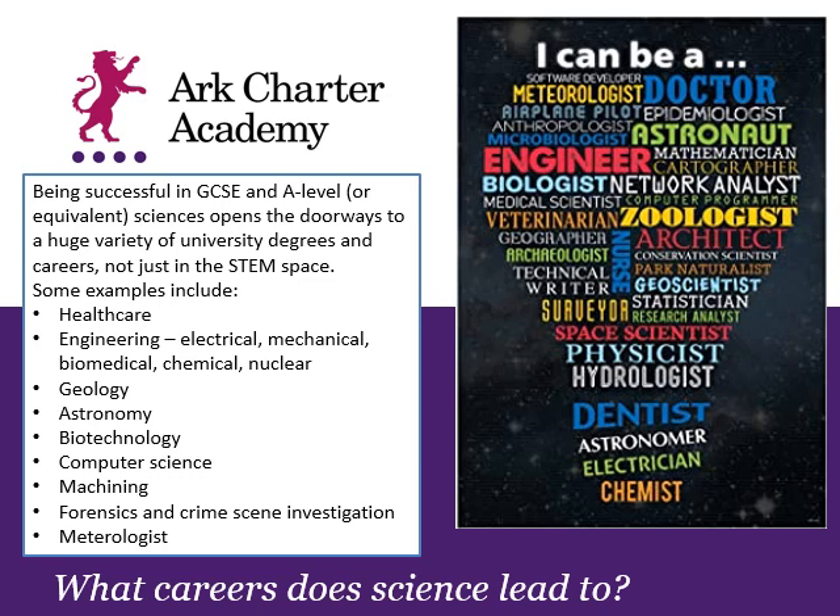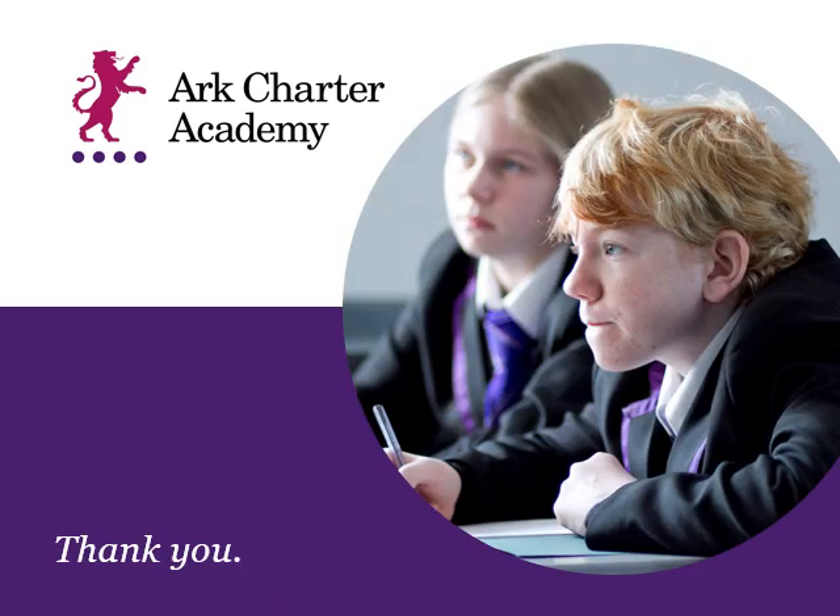What's really useful for us as science teachers is knowing what you might be thinking of doing in the future. If you do have any plans, it's best to let your teachers know as soon as possible and speak to Ms Richards, our career advisor, so we can put together a plan that gives you the best opportunities. Thank you for taking the time to listen. There is more information available on the website, and we look forward to welcoming you into whichever pathway you choose for the beginning of Year 10. Goodbye for now.